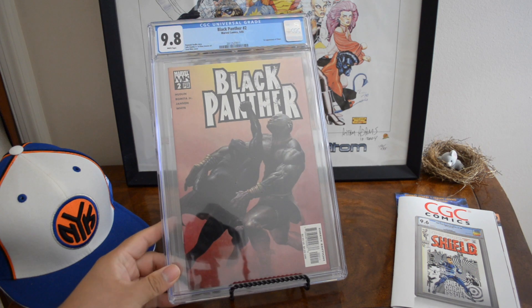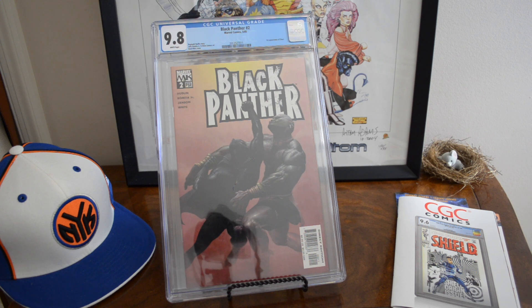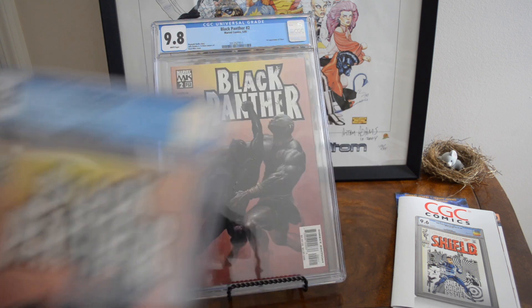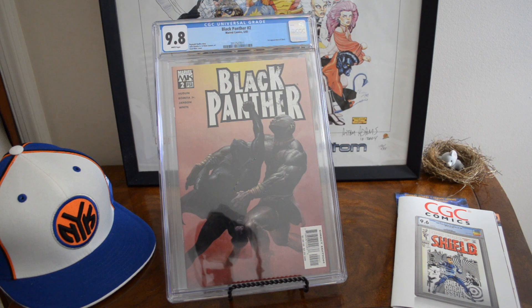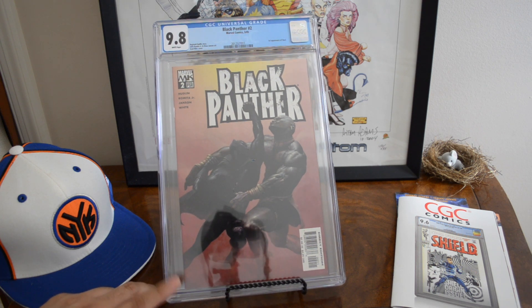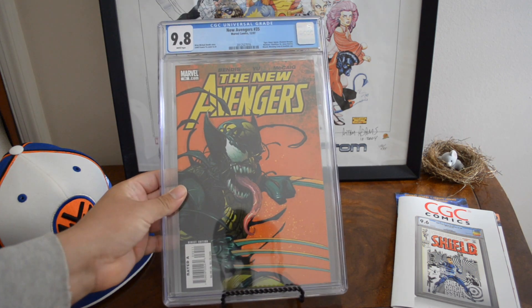Black Panther number 2, first appearance of Shuri — I got two copies from a local con wall books, probably $40–$50. They both came back 9.8. Very excited; not sure what I want to do with these copies, might trade or sell one. There are 191 9.8s with six yellow labels and 337 total graded, so this comic has definitely ballooned as far as CGC grading is concerned. Still a money book — definitely worth getting if you find a high-grade copy.